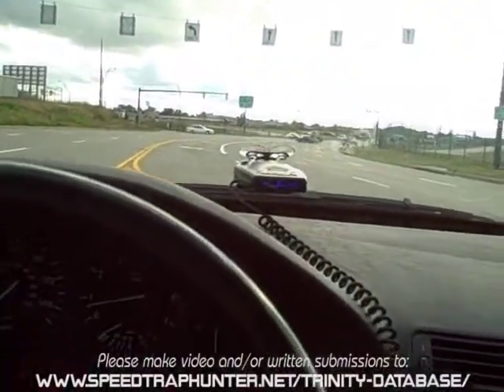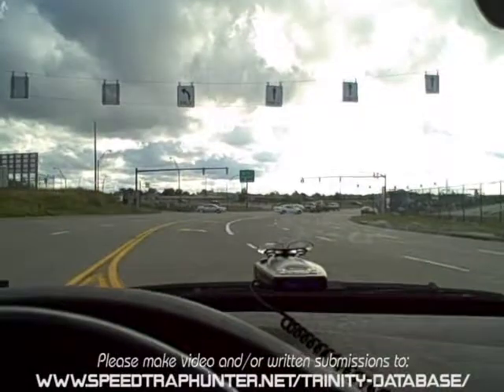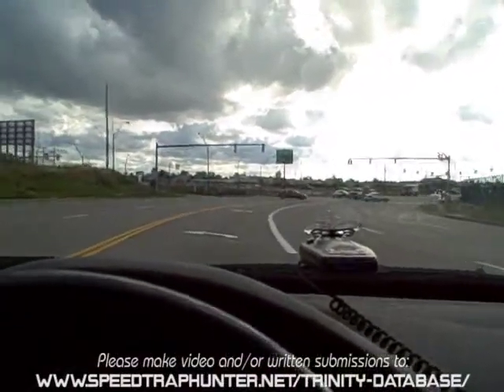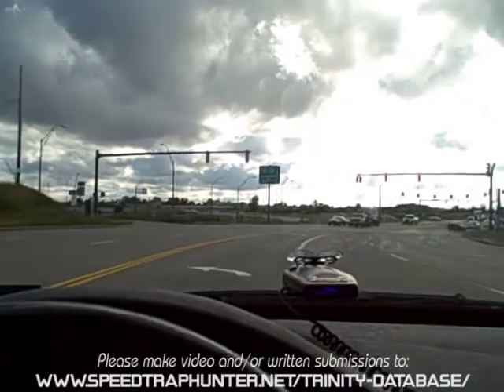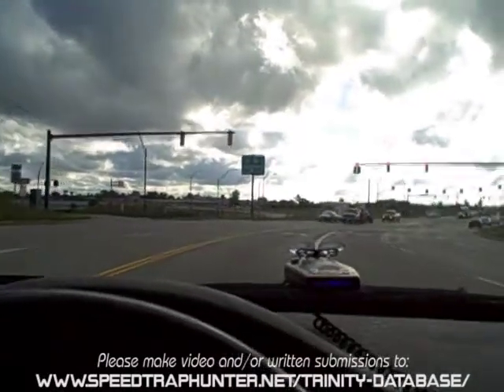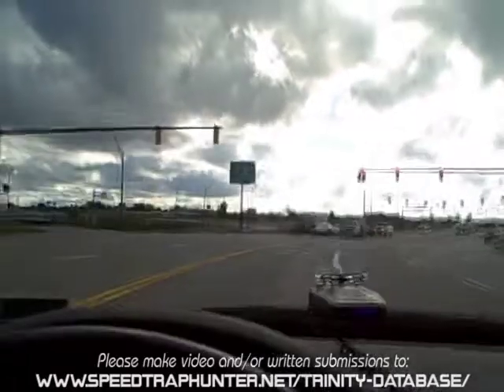We're making our approach to where the false is. Approaching your marked location — it's counting 200 feet, 100 feet. I'm going to get to the zero point of this detector here, if I can do this safely.